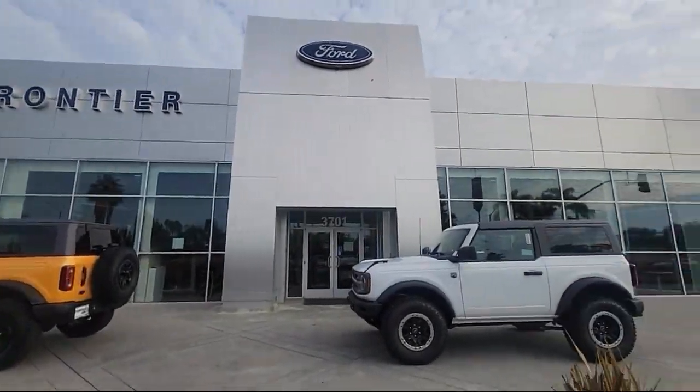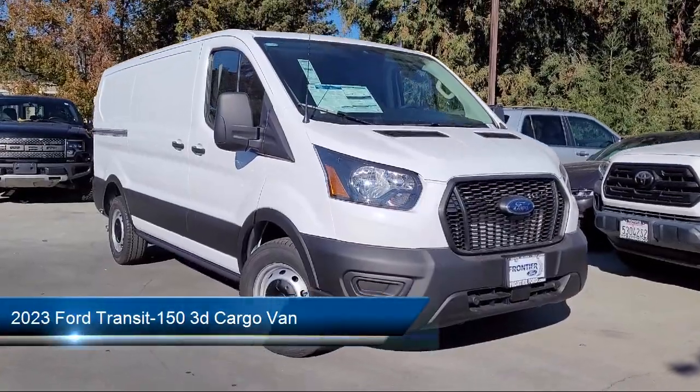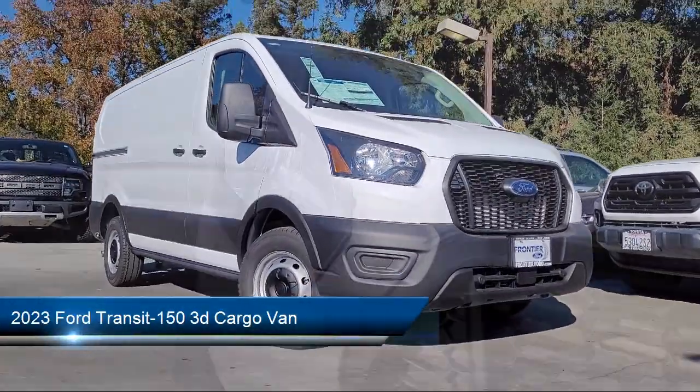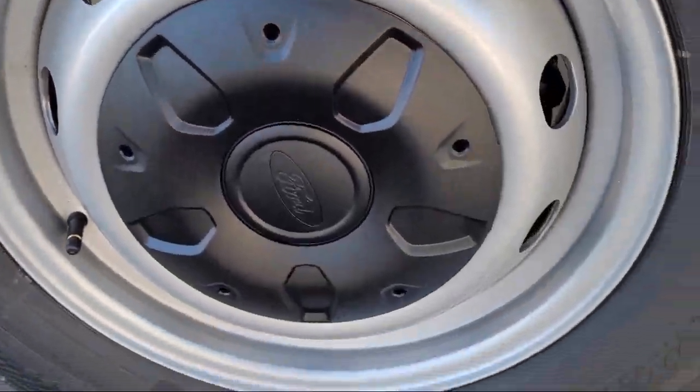Welcome to Frontier Ford, and here's a look at one of our great vehicles for sale. It comes equipped with rear view camera, keyless entry, auto high beam headlamp control, steering wheel controls, and electronic stability control.